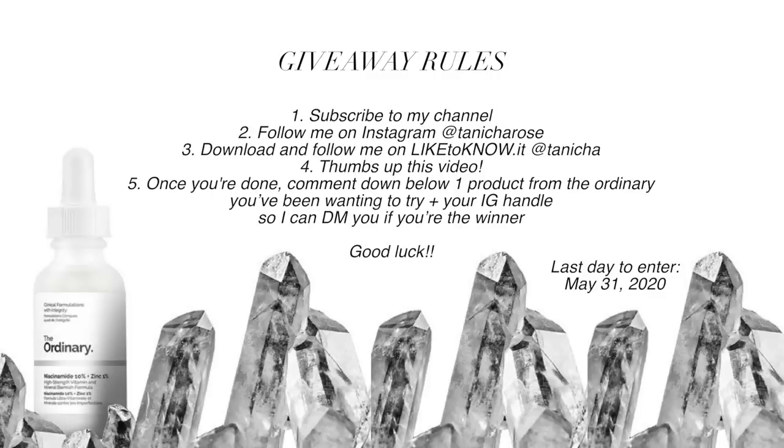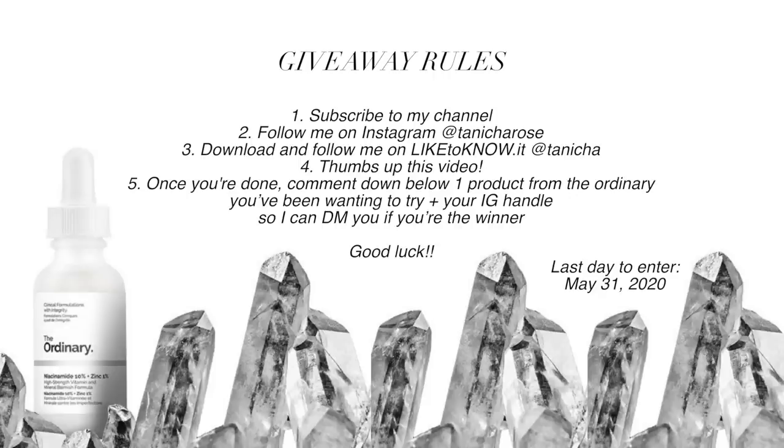Here are the giveaway rules: make sure you're subscribed to my channel, follow me on Instagram (linked below), follow me on LikeToKnowIt where I post daily skincare and fashion content, thumbs up this video, and comment below what skin problem you want to tackle, what Ordinary product you think could help, and leave your Instagram handle so I can DM you if you win. All five steps are also listed in the description box.